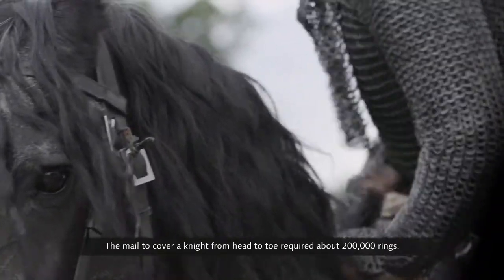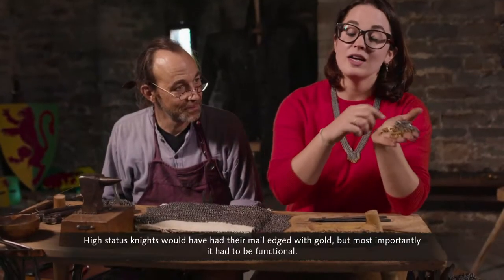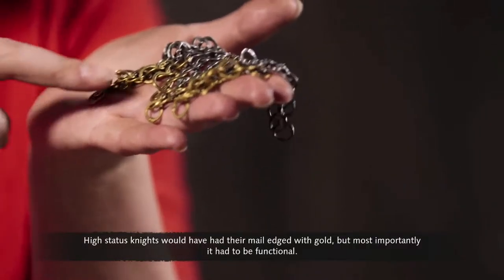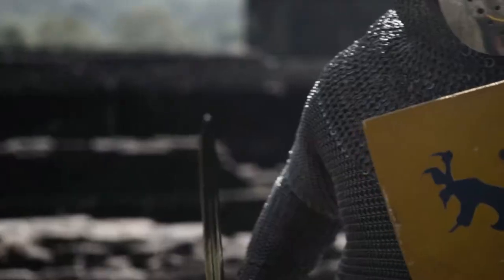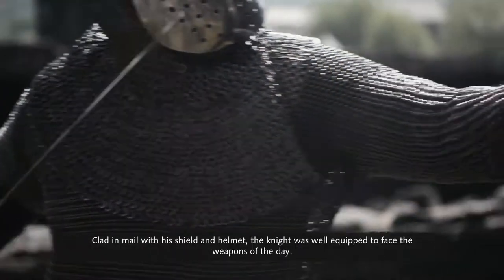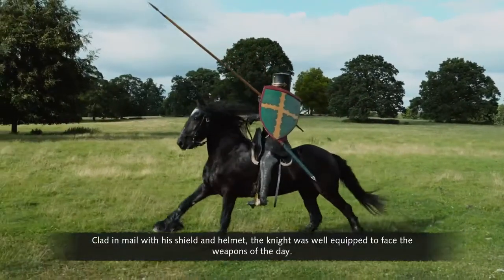The mail to cover a knight from head to toe required about 200,000 rings. High-status knights would have had their mail edged with gold, but most importantly it had to be functional. Clad in mail with his shield and helmet, the knight was well-equipped to face the weapons of the day.